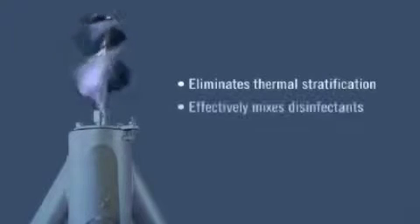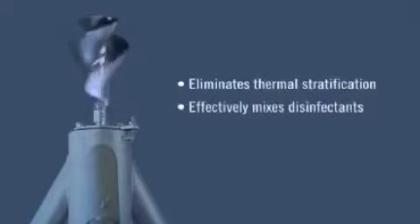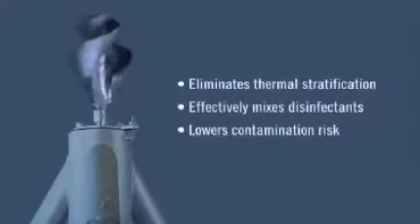The proof is in the performance. The Pax Mixer virtually eliminates thermal stratification. It also assures the effective mixing of disinfectants, thereby lowering risk of contamination. And it meets all requirements for NSF-approved materials.